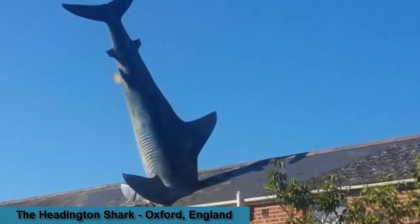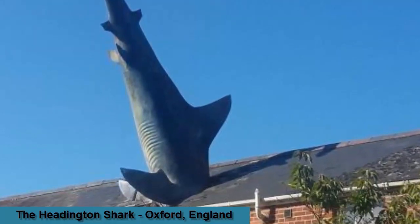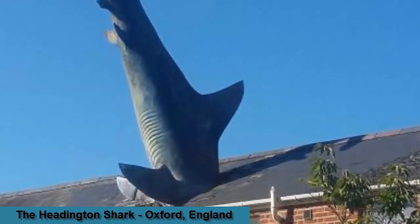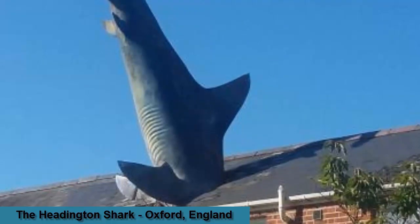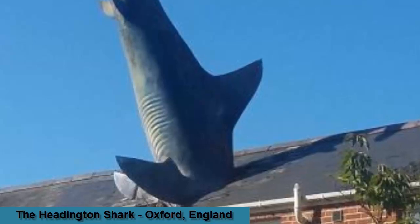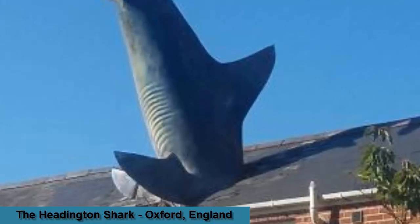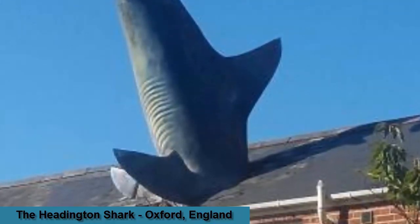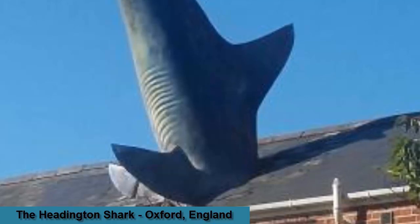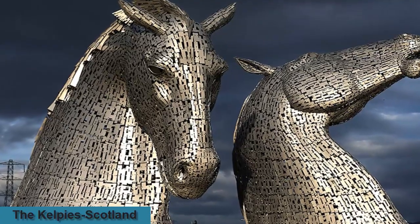The Headington Shark, properly named 'Untitled 1986,' is a rooftop sculpture located at 2 New High Street, Headington, Oxford, England, depicting a large shark embedded headfirst in the roof of a house. The shark first appeared on August 9, 1986, having been commissioned by the house's owner, Bill Heine, a local radio presenter. The painted fiberglass sculpture weighs 200 kilograms, is 25 feet (7.6 meters) long, and is named 'Untitled 1986,' written on the gate of the house. It took three months to build.